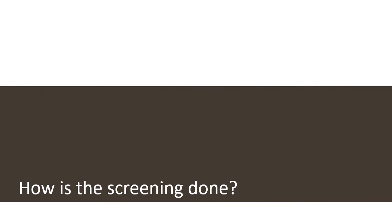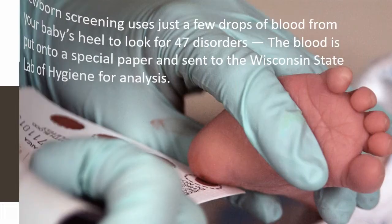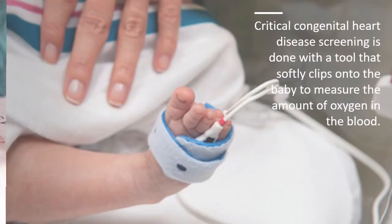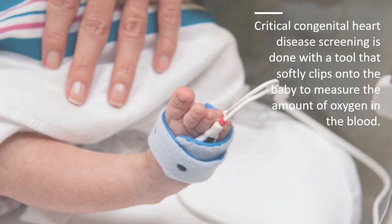How is newborn screening done? Newborn screening uses just a few drops of blood from your baby's heel to look for 47 disorders. The blood is put onto a special paper and sent to the Wisconsin State Lab of Hygiene for analysis. Critical congenital heart disease screening is done with a tool that softly clips onto the baby to measure the amount of oxygen in the blood.